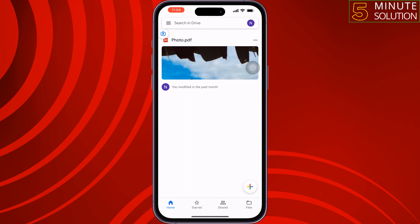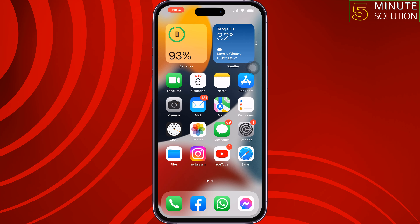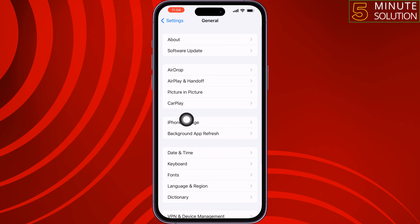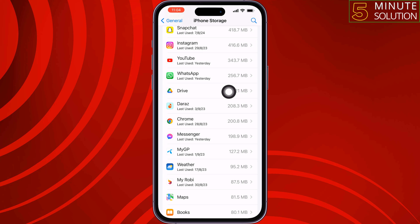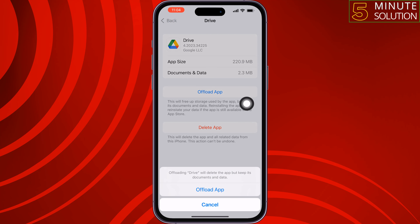The second solution is offload the Google Drive app. Go to your iPhone Settings, scroll down, tap on General, tap on iPhone Storage. Search for Google Drive, tap on it, tap on Offload App.